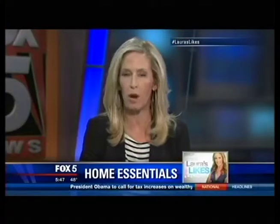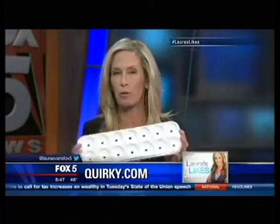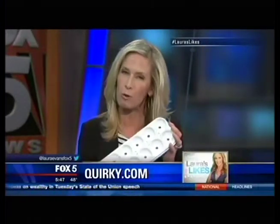Of course, essentials is subjective. But one or two of these items, depending on who you are, may be the latest and greatest and right up your alley. I'm going to start with a quirky product — literally made by the Quirky community — and it may be something a gadget guru might like, especially in the grocery store.